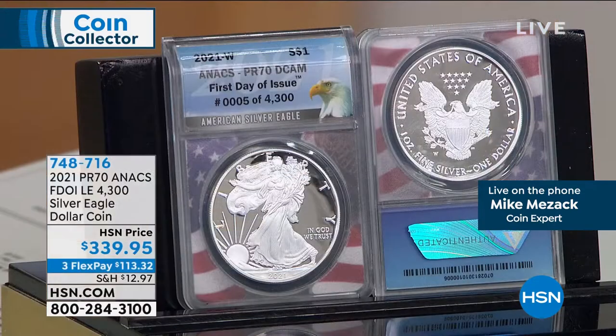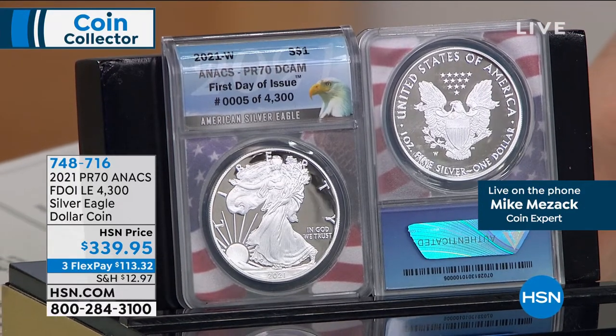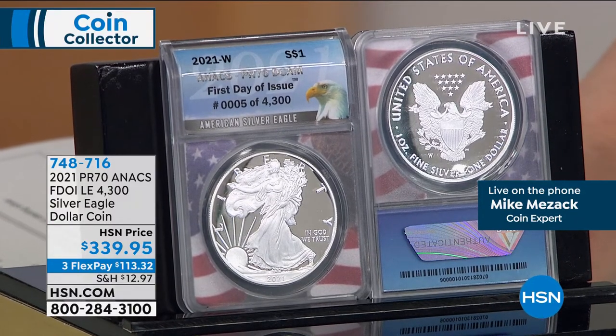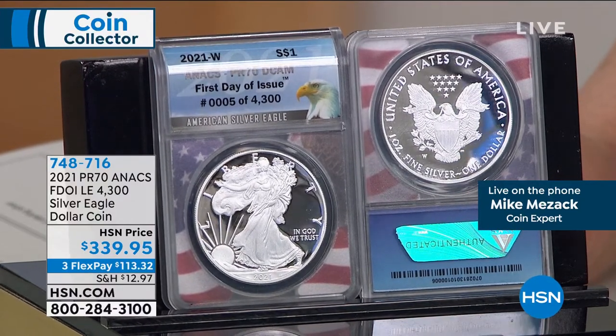Here's a little sneak peek at one of the coins we have coming up in the second hour of our two-hour show together. We're going to be taking a look at the 2021. This is the PR70 Annex, first day of issue, limited edition — 4,300 made in the series. That's it. Silver Eagle dollar coin at $339.95. This proof — beautiful mirror finish. Look at that. Just absolutely gorgeous. And when you've got a proof coin, obviously harder to get perfect because it's a different technique to create this beautiful mirror. I'm kind of moving it a little bit so you can see that mirror finish.